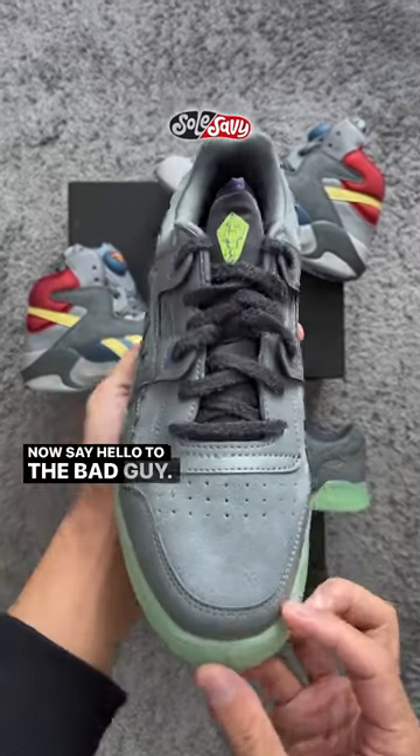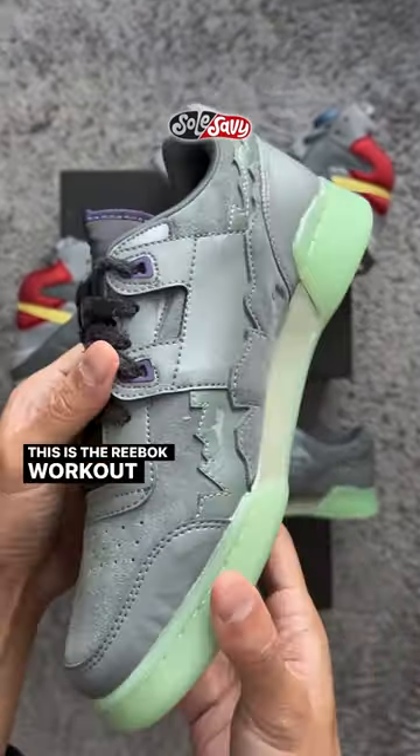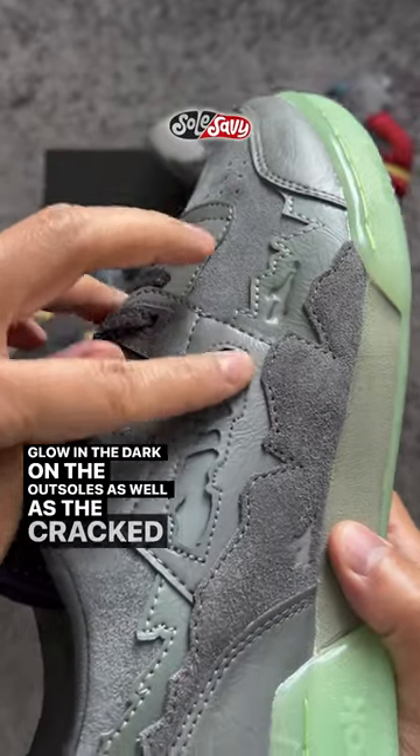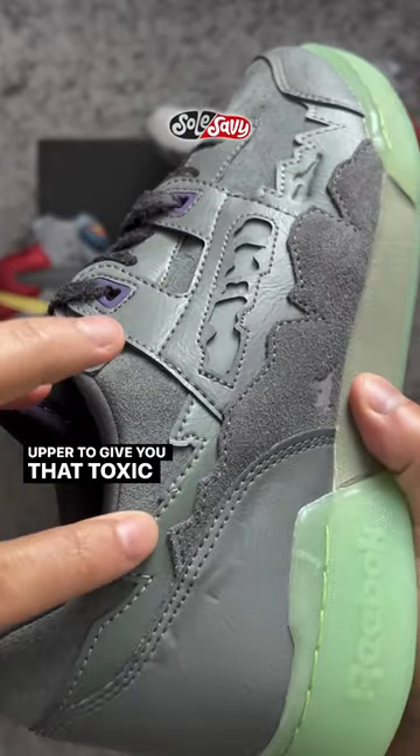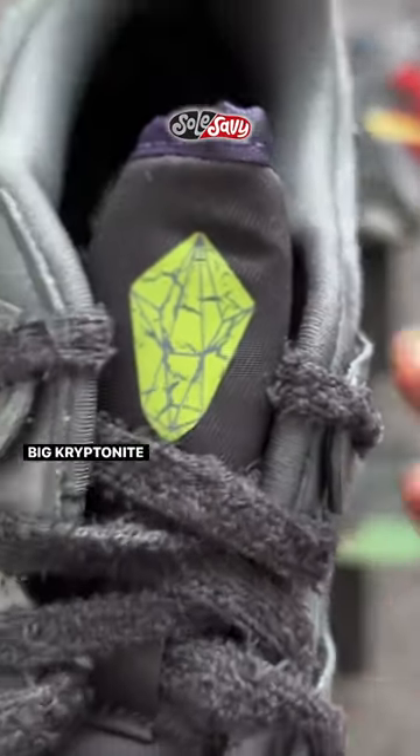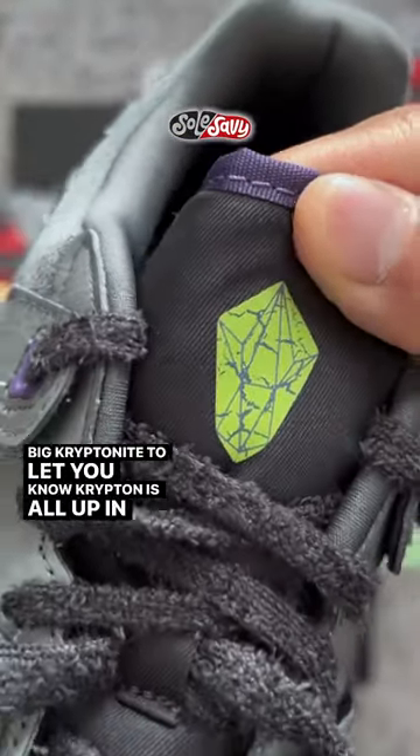Now say hello to the bad guy. This is the Reebok Workout Plus in the Lex Luthor colorway. Glow in the dark on the outsoles as well as the cracked rigid upper to give you that toxic mad scientist feel. Hits of purple on the eyelids and tongue, and a big kryptonite to let you know Krypton is all up in the earth's atmosphere.